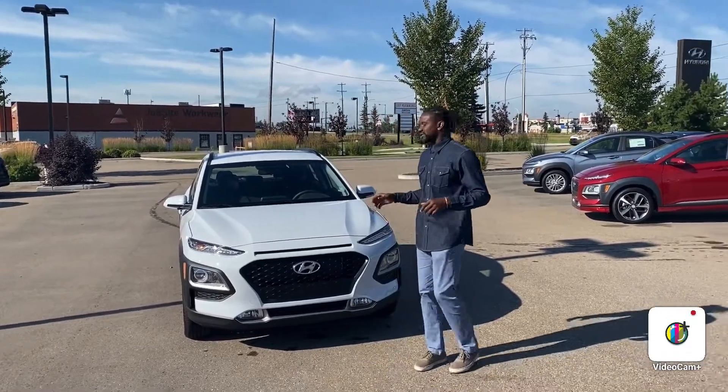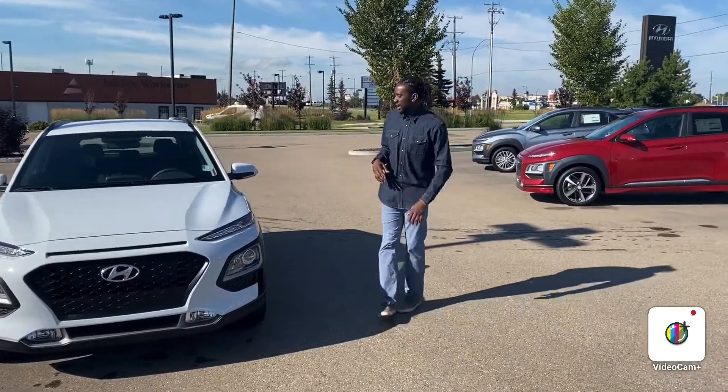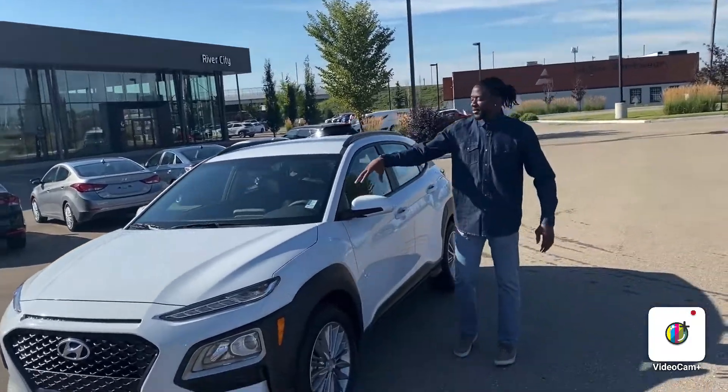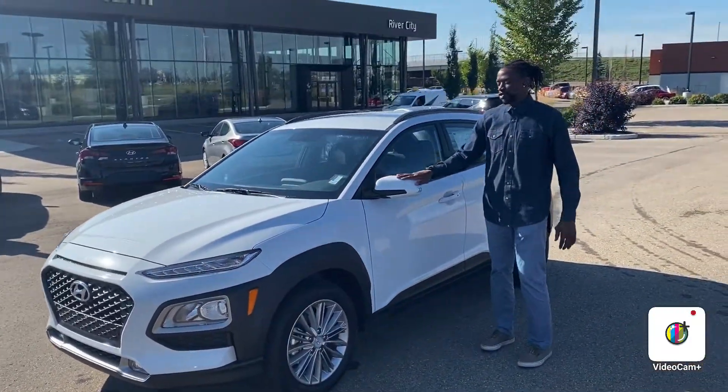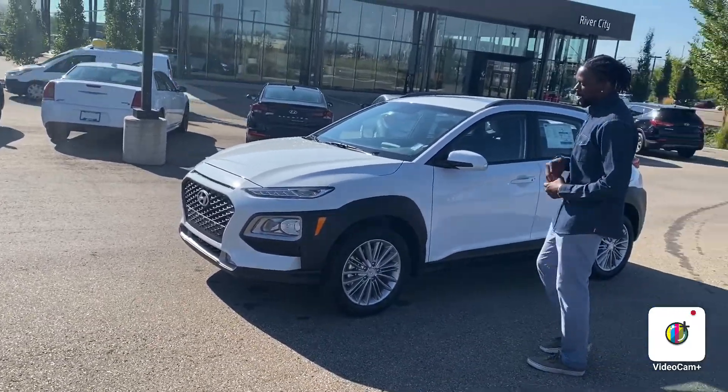Hey, good morning Rose! This is Calvin — you know me. Thank you for inquiring again at River City Hyundai. Now you inquired again on the Kona, and this one here is a 2021. I'm going to do a short walkaround going through the exterior and interior.